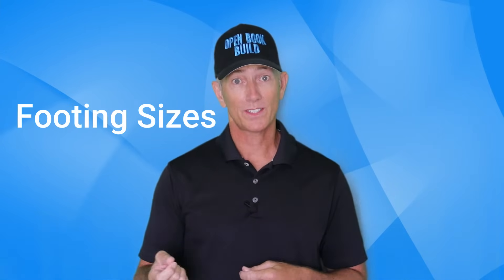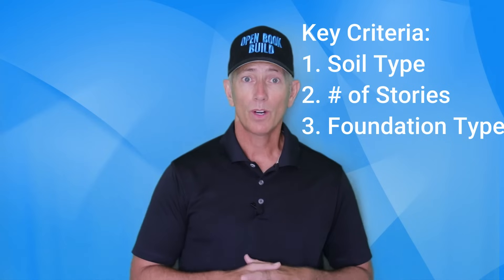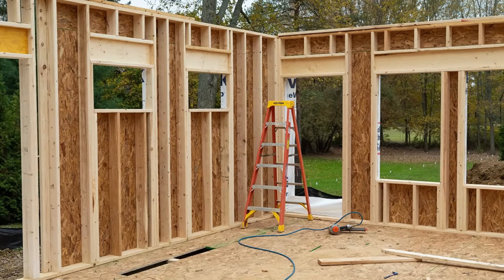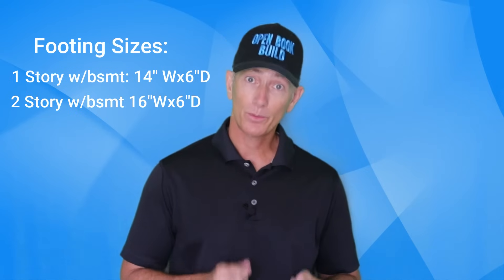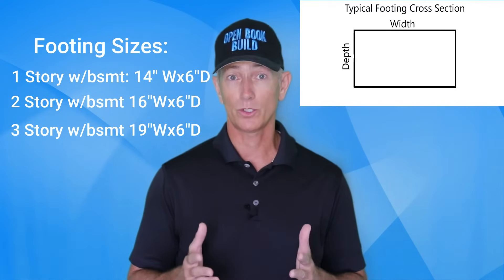Let's take a look at our current open book build project as an example. The building code calls out a minimum footing size based on certain criteria. One of the main criteria is the soil bearing capacity — how much weight the soil can hold up. For our home, it was 2,000 pounds per square foot. The building code calls out the following footing sizes based on the number of floors, foundation type, and soil bearing capacity, per the 2019 residential code of Ohio, which is basically the 2018 International Residential Code. For a single story home with a basement: 14 inches wide by 6 inches deep minimum. A two-story home with a basement: 16 inches wide by 6 inches deep. And a three-story with a basement: 19 inches wide by 6 inches deep. So as we build the house up, the footings get larger to accommodate the additional weight.